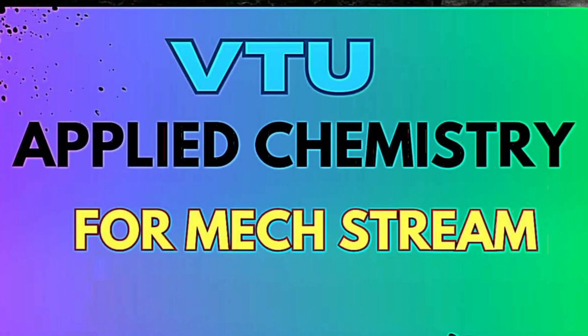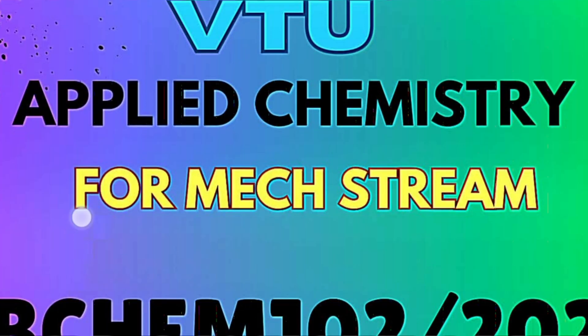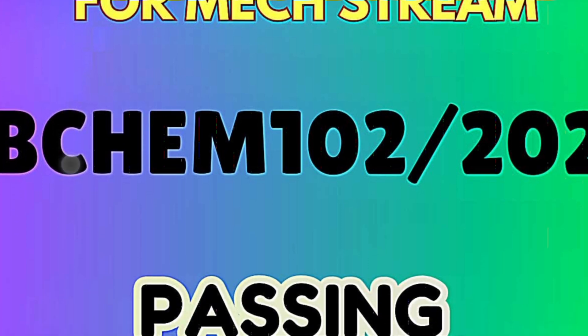Dear video students, welcome back to my channel. Hope you are all doing well. Those who are having a backlog for the Applied Chemistry subject in the mechanical stream and are writing the makeup examinations — here are some important questions and passing packages for you. If you go through these important questions, you will surely pass. The subject code is BCHM102 or 20.